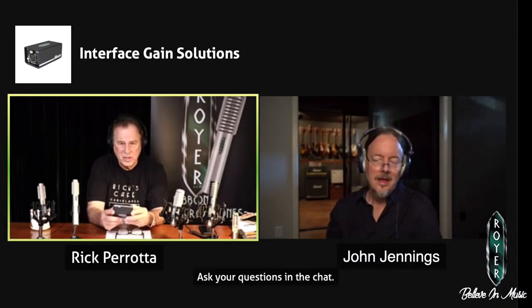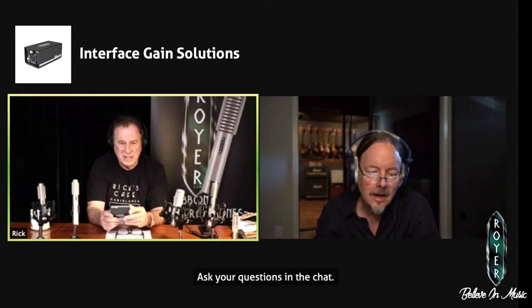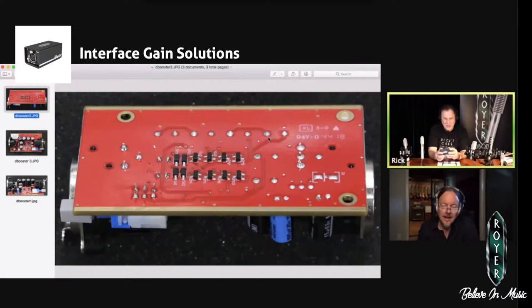The first thing we did with the D Booster was address the front end, because that's the most important part of a preamp. What you're seeing is a little array of chips — four on the top and four on the bottom. Those are a series of bipolar transistors wired in parallel — specifically PNP transistors, which tend to be quieter than NPN transistors. That actually makes up the differential front end of the D Booster. There are more parts right there than there are in most other inline mic level boosters.